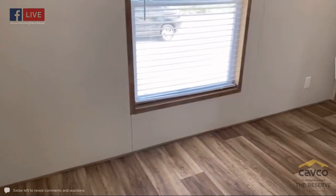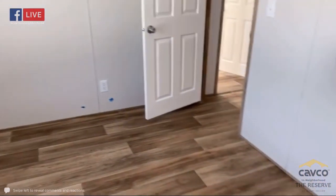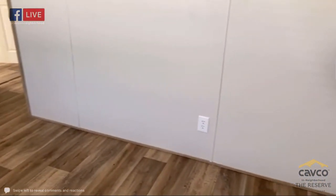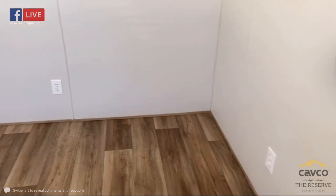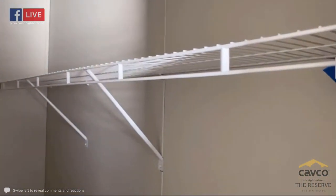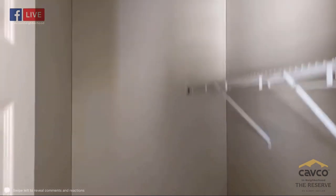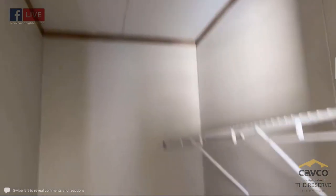One thing I love most about our homes is the amount of electrical outlets throughout the bedrooms and living spaces — relieving you of having to use extension cords. Just like the other bedroom, there's a nice big walk-in closet with LED lighting.